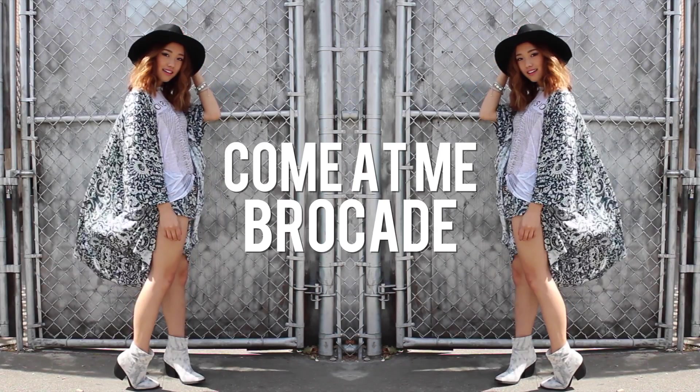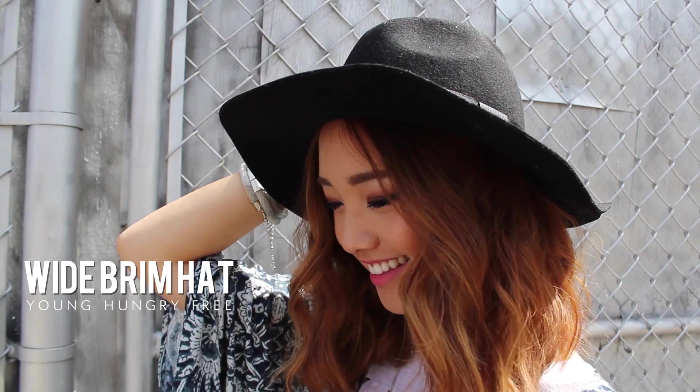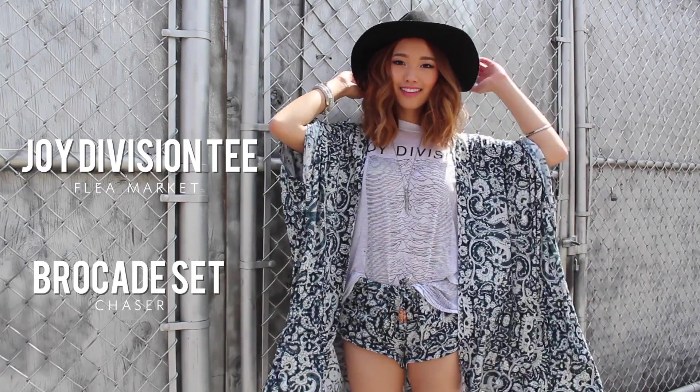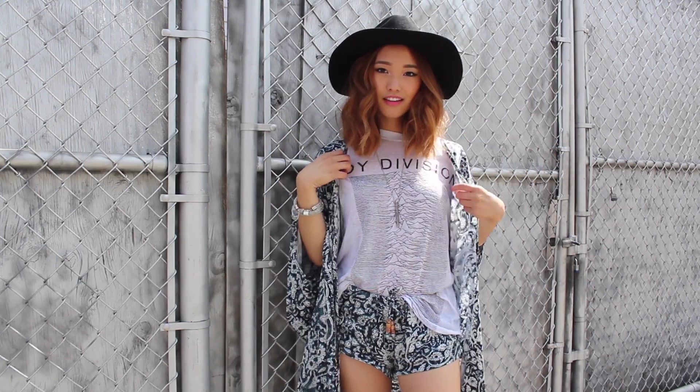I'm just gonna start off with my favorite hat at the moment, which is just a simple wide-brimmed black hat. This sucker has been amazing to hide gross roots, sturdy hair, and even dandruff.